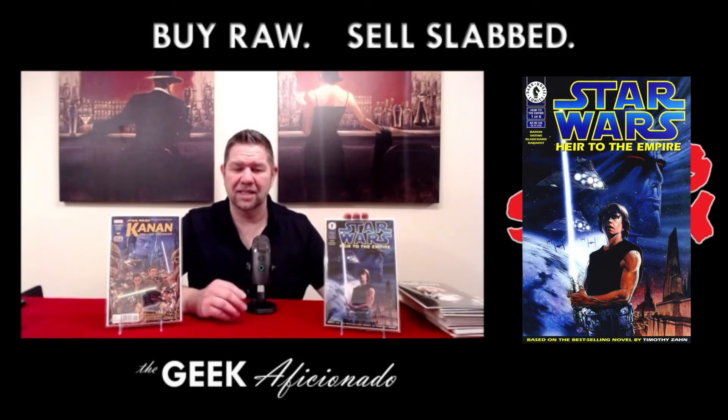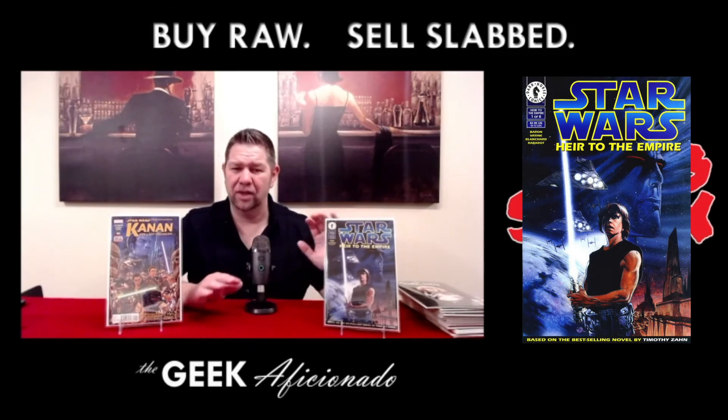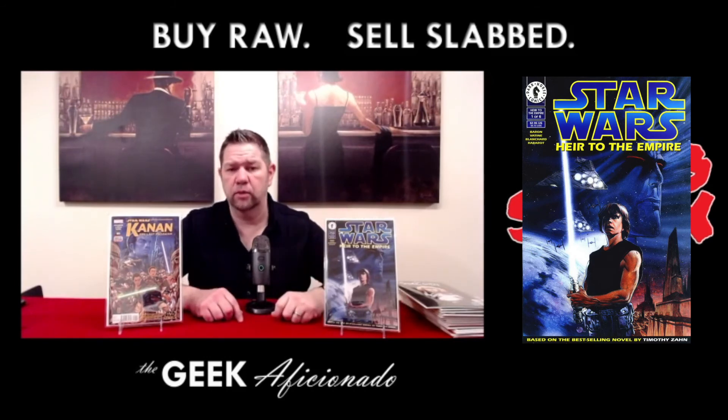The thing about this book you have to be aware of is that it has a black back cover and it's also card stock. Card stock is very unforgiving when it comes to showing creases and color breaks and things of that nature. So if you're looking for a 9.8 candidate, make sure you're not just looking at the front — make sure you look at the back. If you're buying online, make sure the seller provides you excellent pictures of the back of the book. It's going to be hard to really tell with creases and bends in the cardboard and cover unless the seller knows how to look for it. Pressing may not resolve those issues.